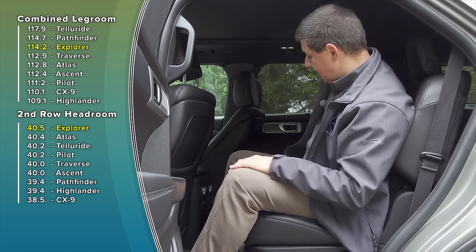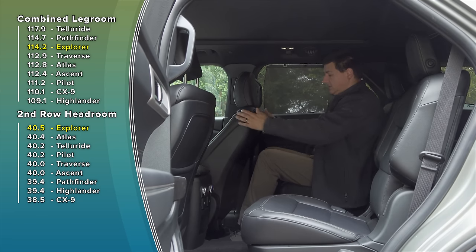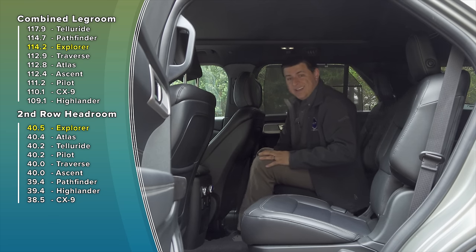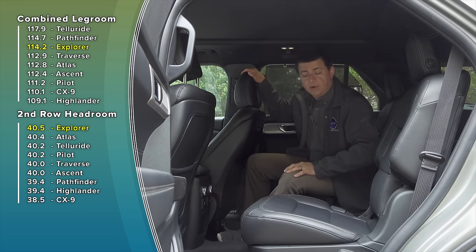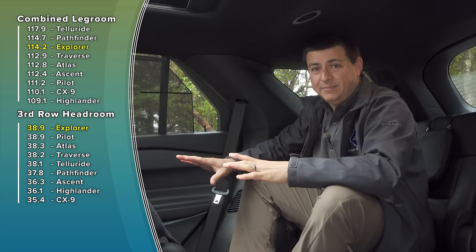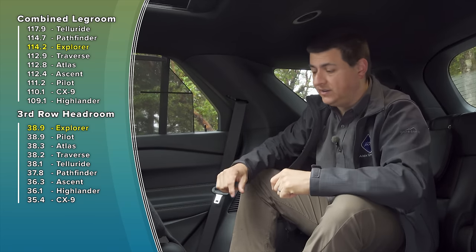It's worth noting that most trims of the Explorer are six-passenger crossovers — it's really just the lower-end trims that have a seven-seat option. Still, we have a decent amount of room in here. With the front seat adjusted for a six-foot-five passenger, I have about four inches of legroom left, and the second-row seats slide forward and backward to help you apportion the space more equitably. Hopping into the third row is pretty easy — we have a power tilt-and-slide mechanism for the second-row seats.